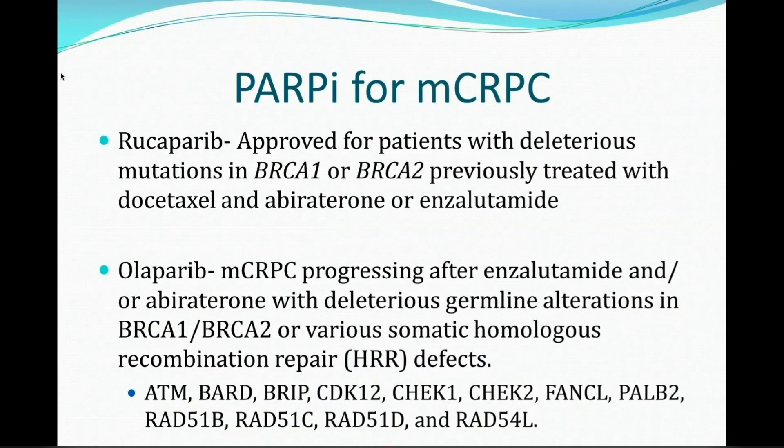Where this became exciting the last couple of months is we finally have approved targeted agents targeting these mutations in prostate cancer. Rucaparib and Olaparib were both approved within a few days of each other for the treatment of men with BRCA mutant prostate cancer. The labels are slightly different. Rucaparib was approved just for men with deleterious mutations in BRCA1 or 2, previously treated with docetaxel and at least one of abiraterone/enzalutamide. Whereas Olaparib has a much broader label — for mCRPC after only one of those agents, no chemo requirement, and deleterious germline mutations in BRCA1 or 2 or various other homologous recombination repair defects. This list here covers the various genes included in that label indication.